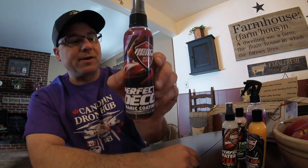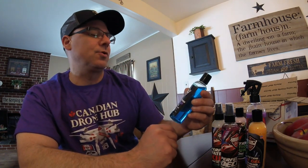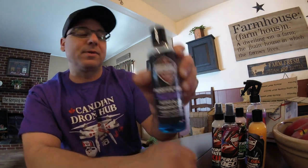Then we got Perfection Decon Coating Prep — it removes polish oils, wax, and grease. That'd be pretty good for prepping your vehicle before waxing, like a wax and grease remover. And then we got the Perfection Soap — a foaming soap. I'll have to try that in a bucket, maybe even in a foam cannon.